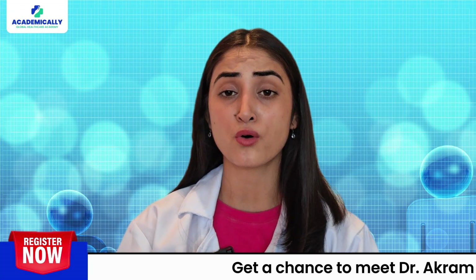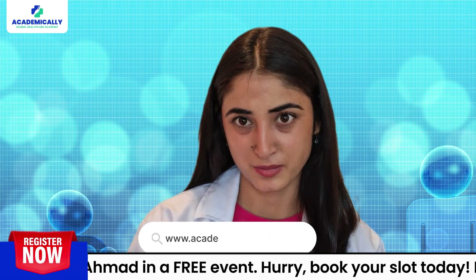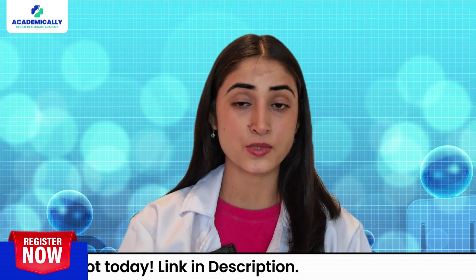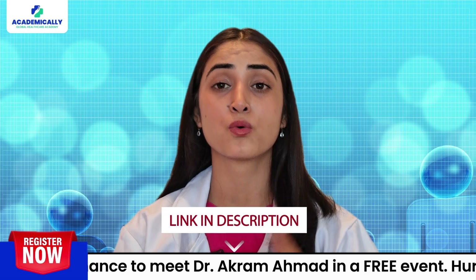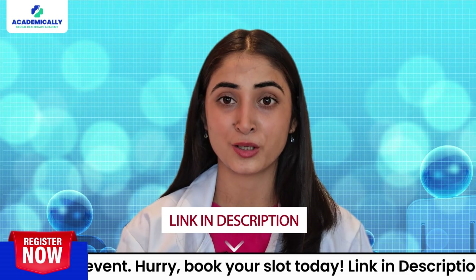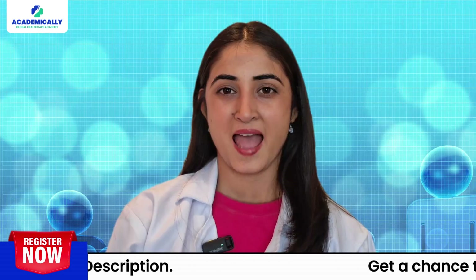If you are looking for expert guidance to help you with these steps, visit Academically's link. They offer personalized coaching to help you ace your exams and meet all the requirements with confidence. Click the link in the description to learn more about how Academically can support you on your journey to becoming a pharmacist in New Zealand.